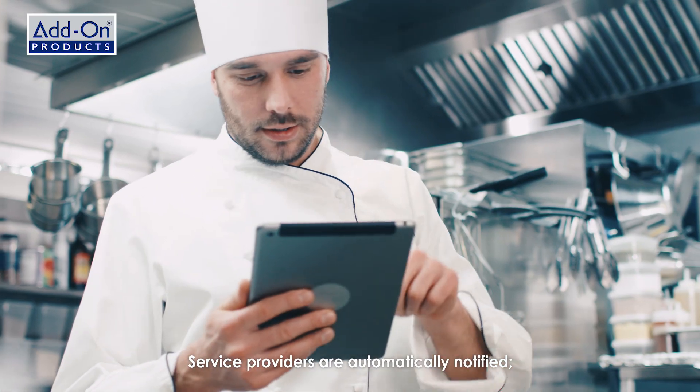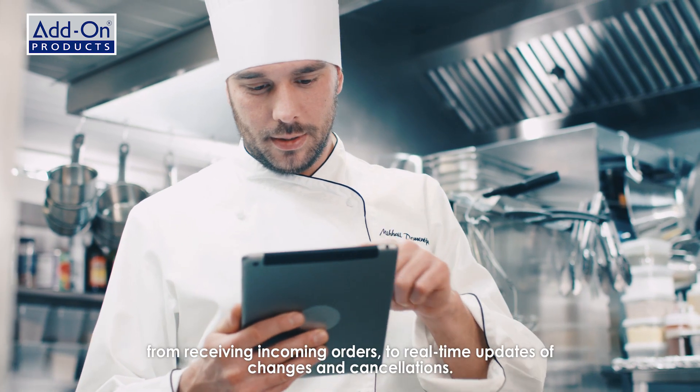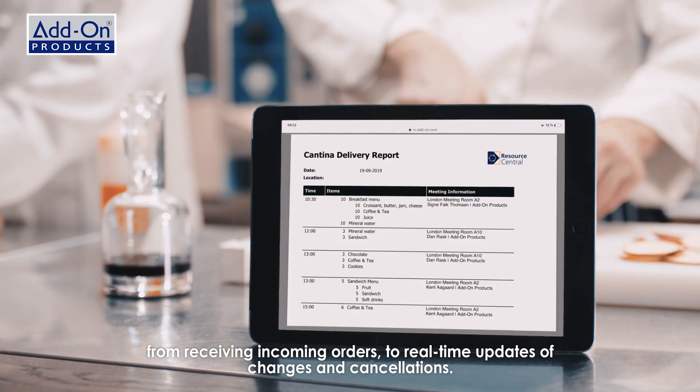Service providers are automatically notified, from receiving incoming orders to real-time updates of changes and cancellations.